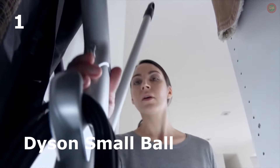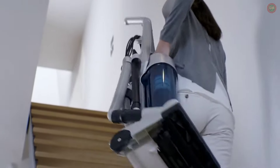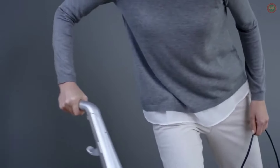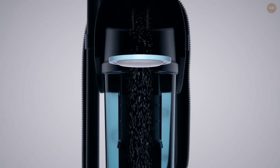Because of their size, conventional full-size vacuums can be difficult to store and heavy to move around, while their fixed wheels can make them hard to maneuver. And because some have inefficient cyclones, they can lose suction.